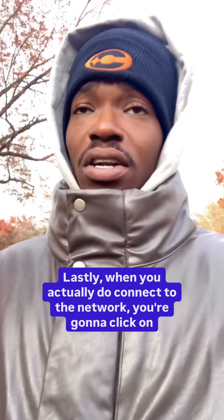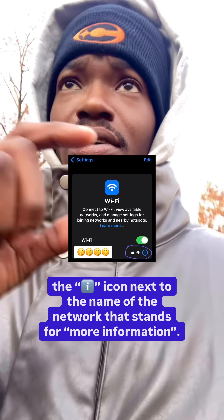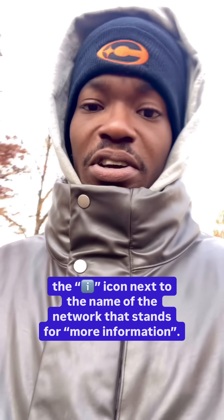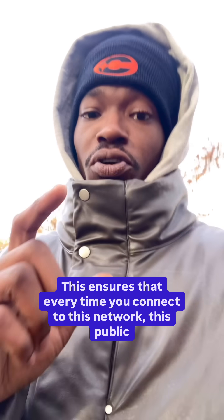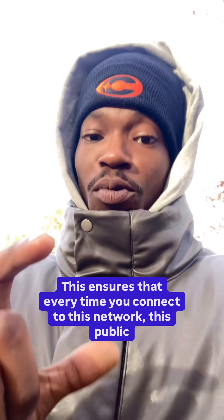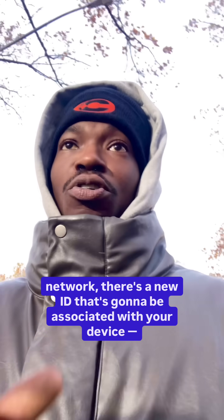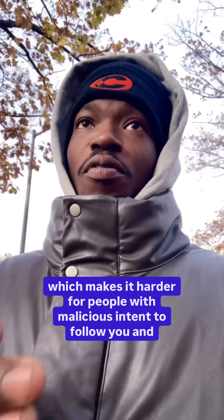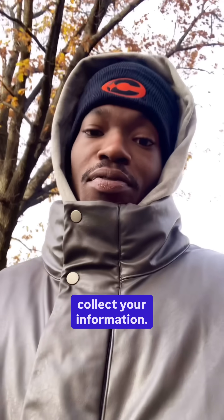Lastly, when you actually do connect to the network, click on the 'i' icon next to the name of the network — that stands for more information. Change Fixed to Rotating. This ensures that every time you connect to this public network, a new ID is associated with your device, which makes it harder for people with malicious intent to follow you and collect your information.